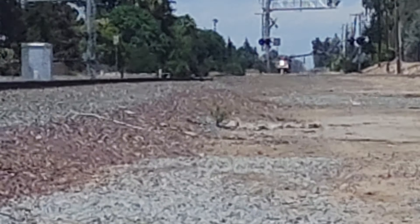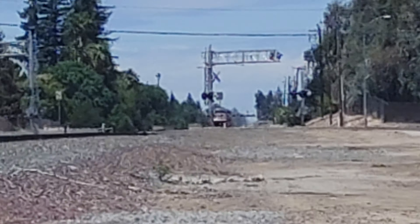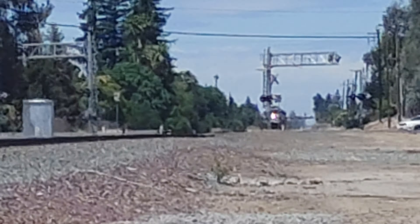Alright folks, that's the horn show. Here comes the late San Joaquin train 710, your southbound train to Bakersfield.